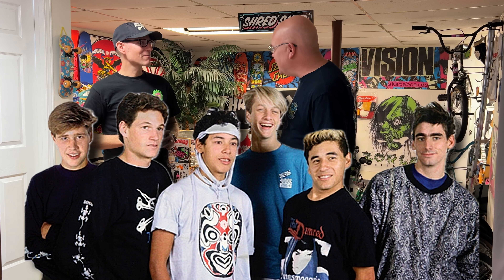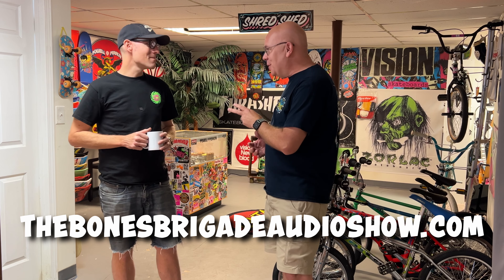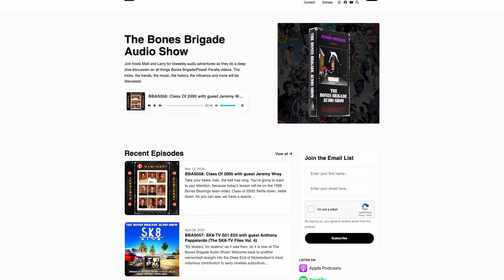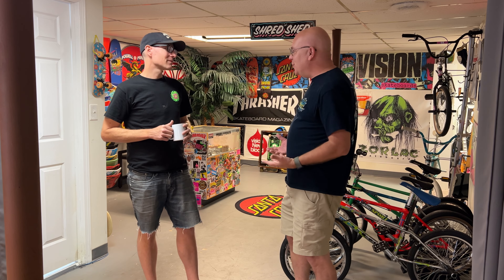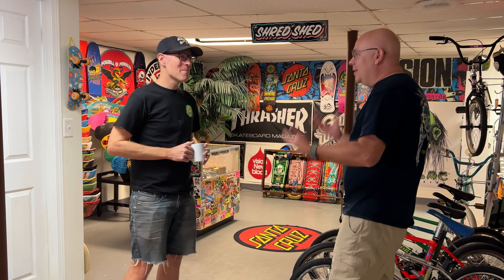We're here with my friend Matt Picker in his basement, where he's turned it into an incredible old school skate shop. If you're into skateboarding history, you may already know Matt as co-host of the Bones Brigade Audio Show podcast, where you explore the rich history of one of the most influential skate teams ever. Matt, your love for the sport really shines through down here.